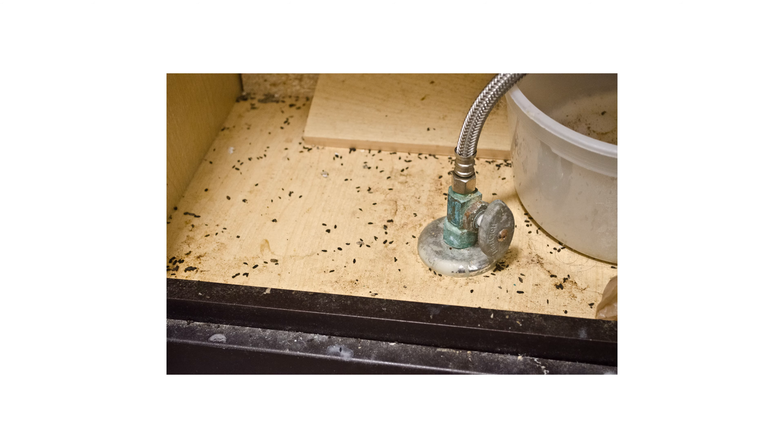Rat droppings are the size of olive pits and are very noticeable. Rats will only defecate in one area of a home or property, as rats are very discreet.